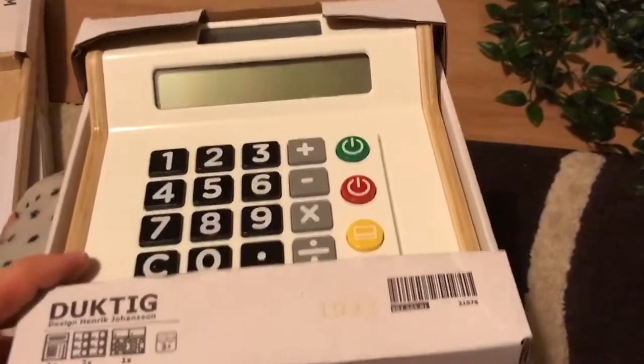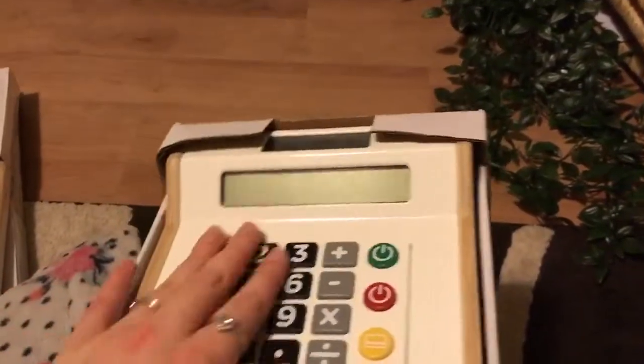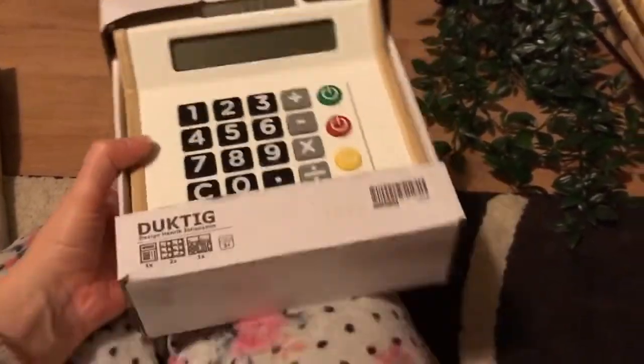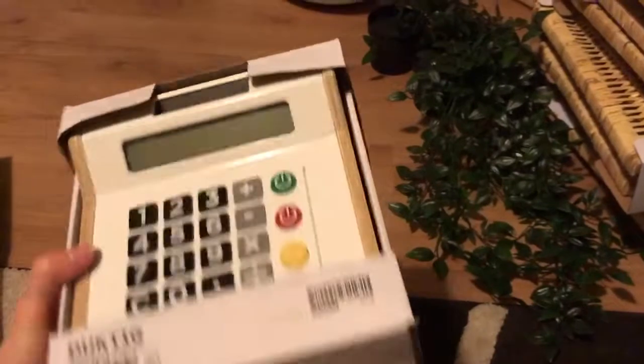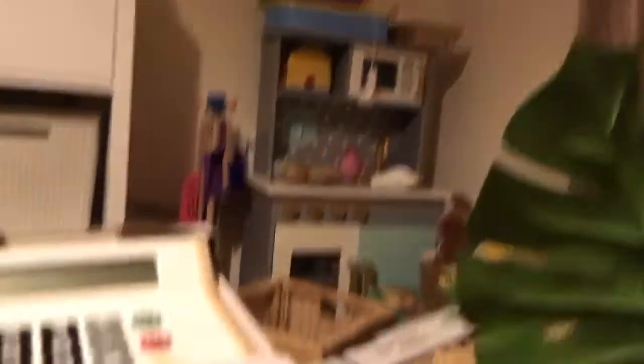We got this till. We do already have a till but we just thought this one looks so nice and it's wooden. We'll probably sell the old till and keep this one — it will look nice in our kitchen. Yeah, that's the old one there on top. This one will look so much nicer. This one was £12.